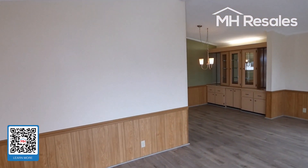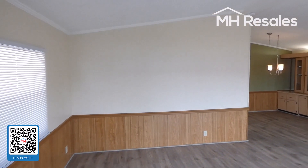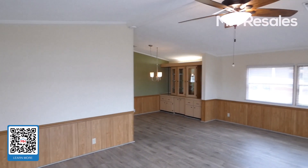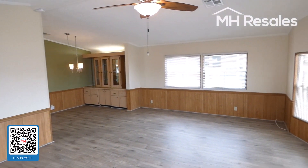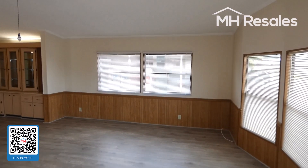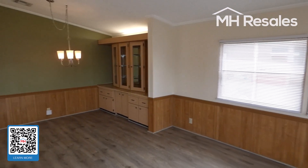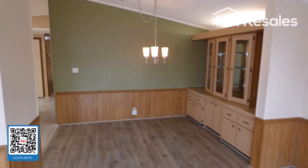This home has been professionally painted all the way through, as you will see as we go through our video tour. Beautiful laminate flooring all the way through — easy to maintain.